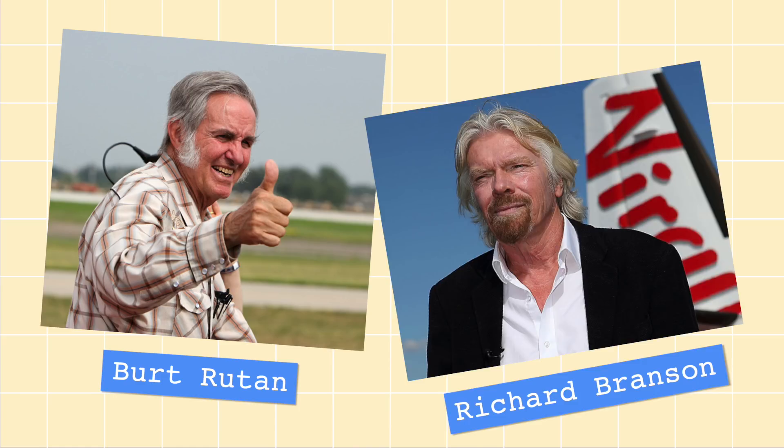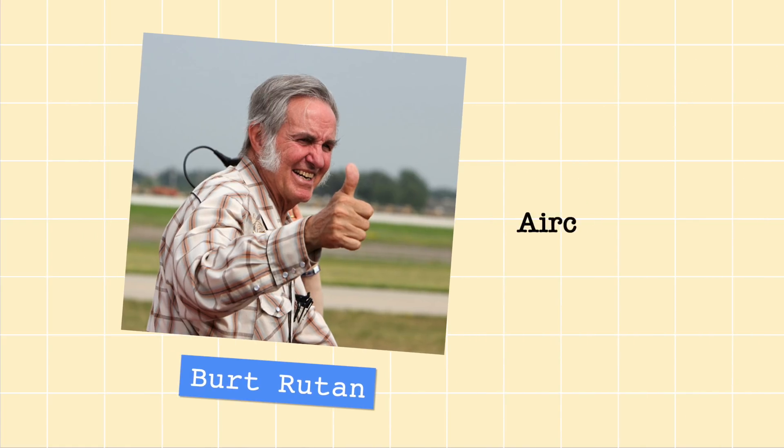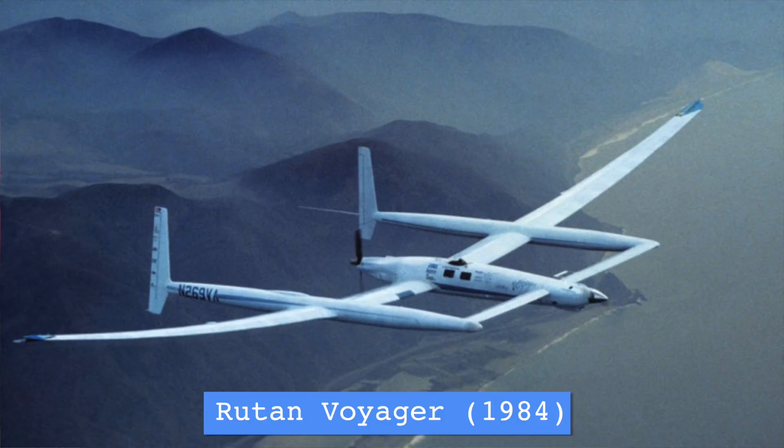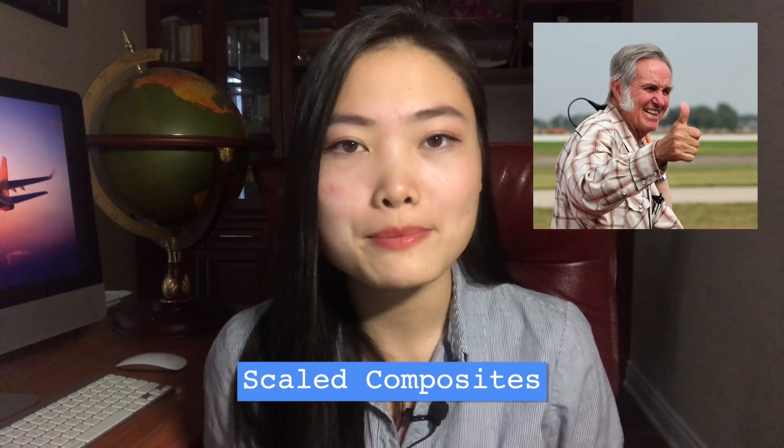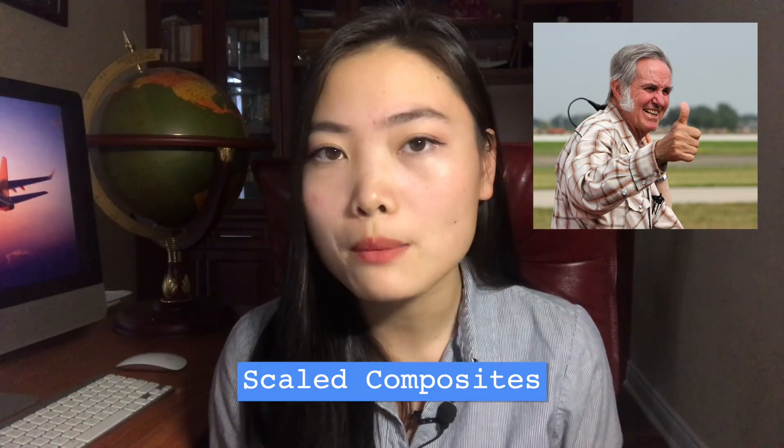Virgin Galactic was founded back in 2004 by two pretty legendary figures in aviation: Burt Rutan and Richard Branson. Burt Rutan is a brilliant aircraft designer, specializing in building light, efficient, and often strange-looking aircraft. He designed the Rutan Voyager back in the 80s, becoming the very first plane to circumnavigate the globe without stopping or refueling. He went on to found Scaled Composites, a company specializing in building prototype airplanes out of composite materials as opposed to metal. The man is simply great at designing planes.